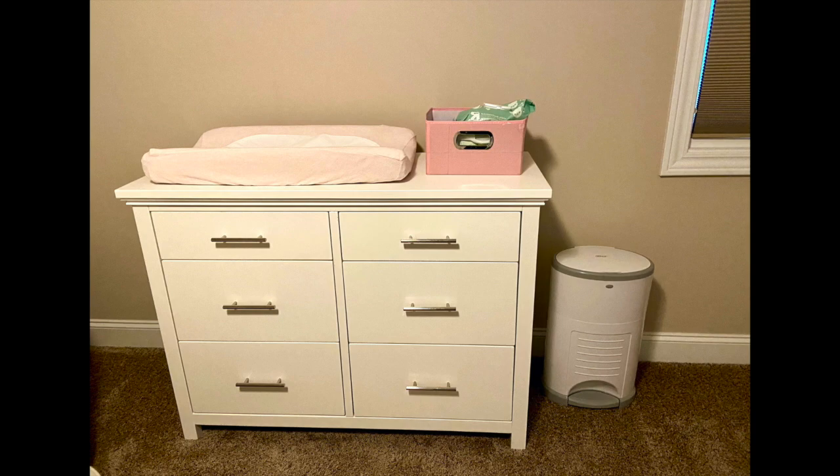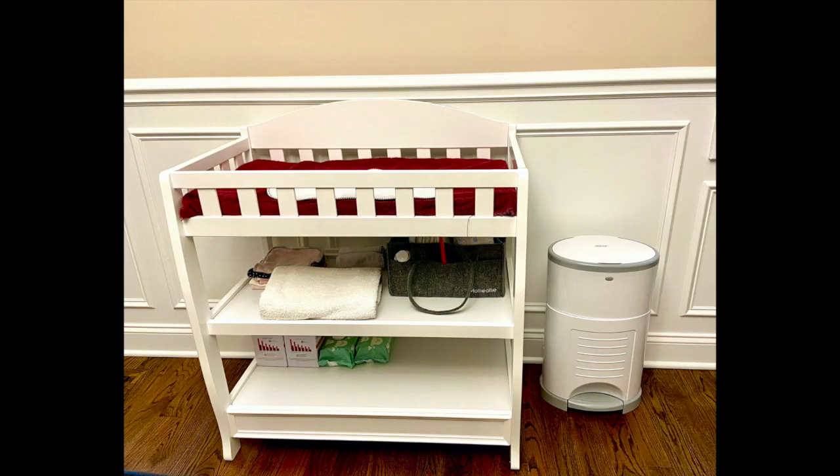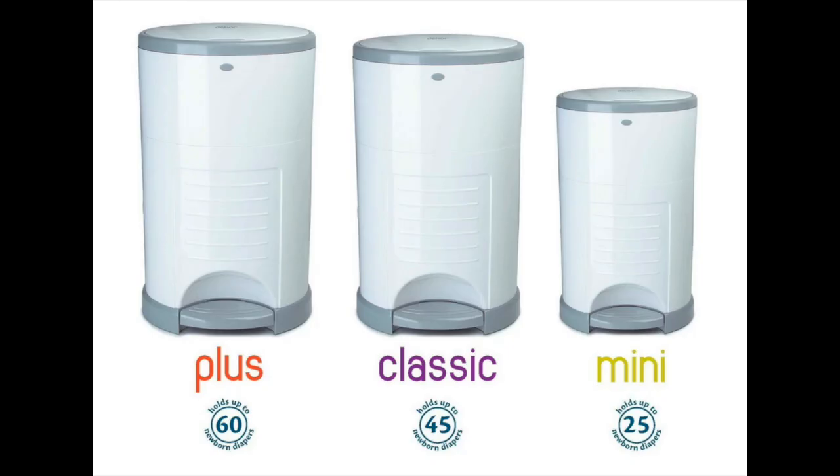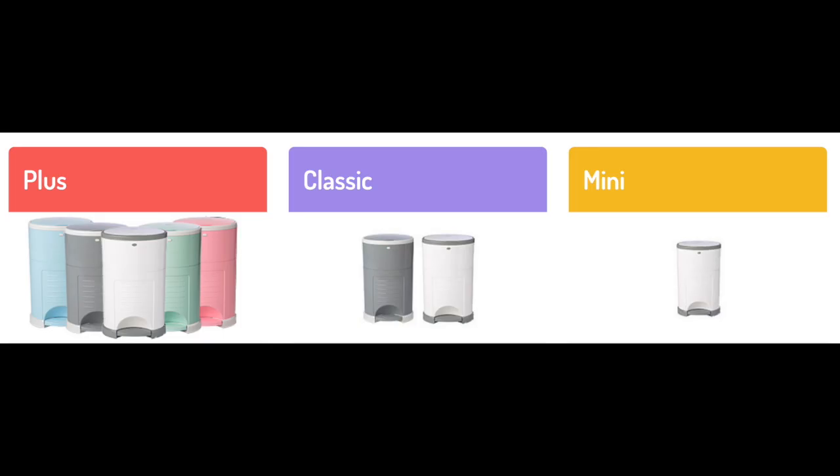The eighth product, which is my personal favorite, is the Diaper Dekor Plus. I have two of them — one upstairs and one downstairs. What's great about this diaper pail, after all my research, is that it holds in the smell and does not overtake the entire room. You really only smell anything when you open it to put a new diaper in. They have three size options: Plus, Classic, and Mini. I have the Plus, which also offers more color options. I would highly recommend it and would not get anything else.